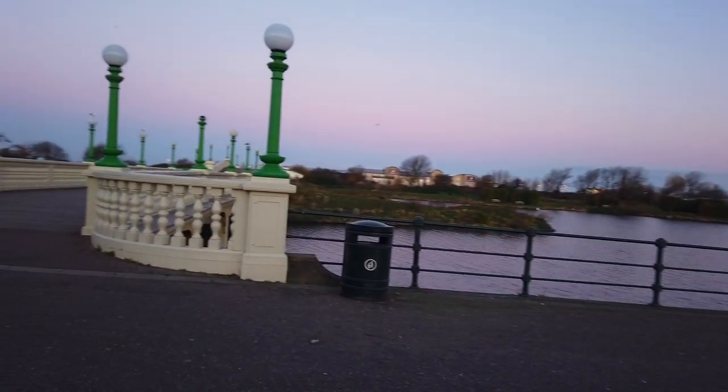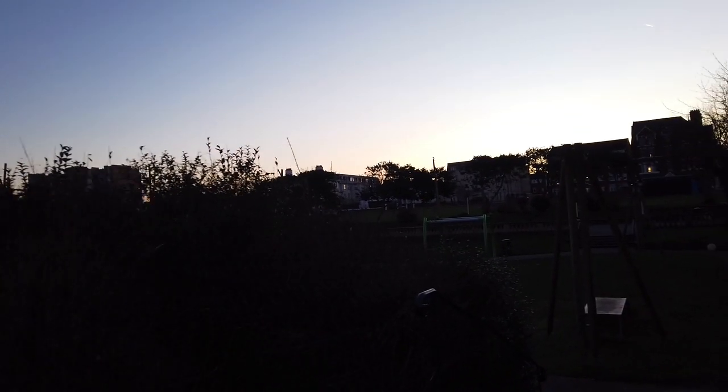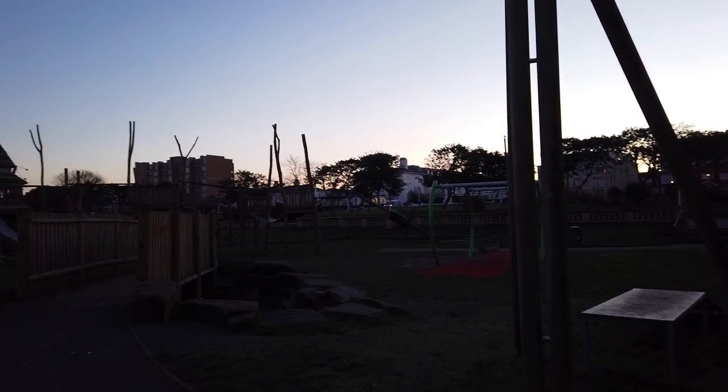This bridge here — if you cross over it, it takes you to where the Premier Inn is. There's a cinema there and some restaurants and stuff. Here's the play area — no one playing today, but it's really big.